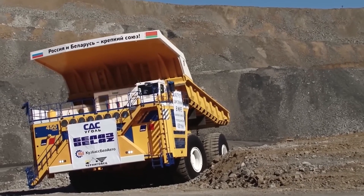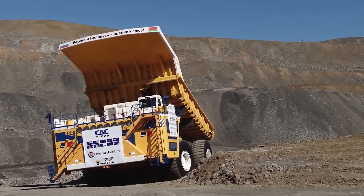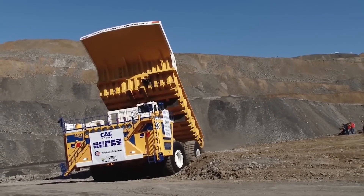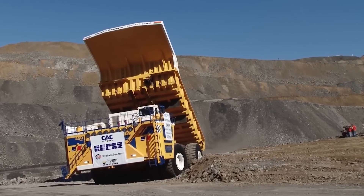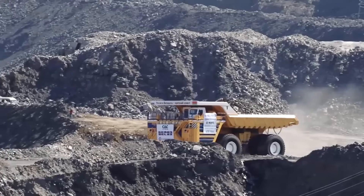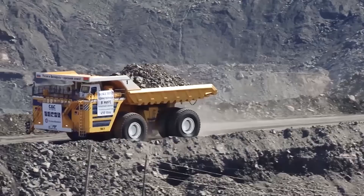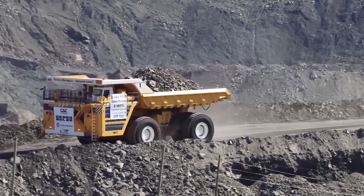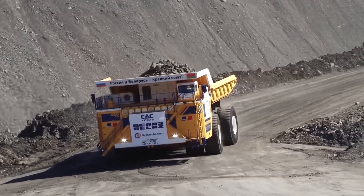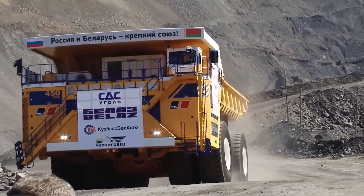This makes it an indispensable tool in large-scale mining operations. A defining feature of the Belaz 75710 is its unique two-axle setup with eight large-sized Michelin tubeless pneumatic tires, four on each axle. This design provides the truck with great maneuverability and stability even when it's fully loaded. The Belaz 75710 is powered by two 16-cylinder turbocharged diesel engines. These engines work in combination and drive two Siemens electric motors, each producing over 2,300 horsepower. The choice of using electric motors for the final drive gives this truck excellent control, which is especially important considering its size and weight.